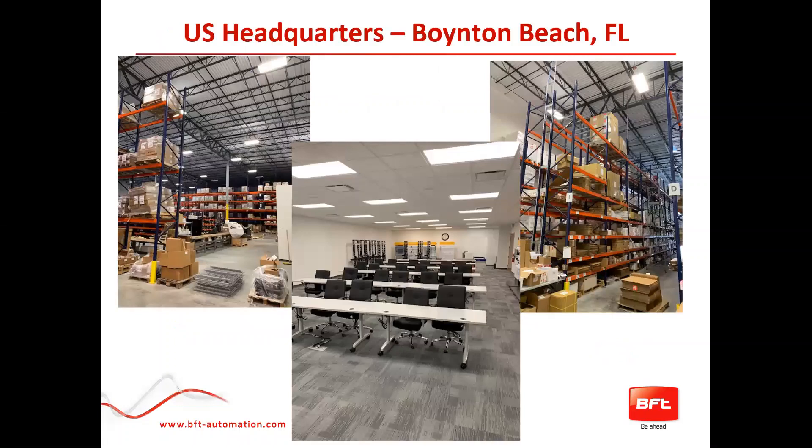Just some quick images of our warehouse in Boynton Beach, Florida. It's a 44,000-square-foot warehouse, fully stocked and ready to go. And in the center there you can see our new training center.